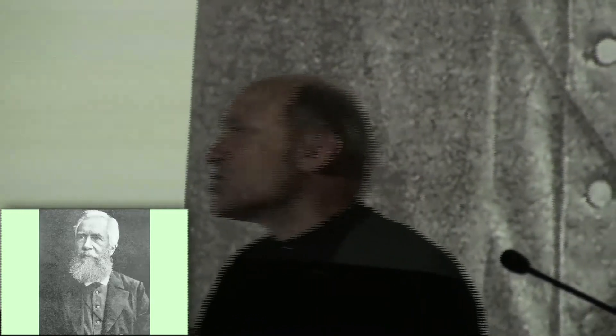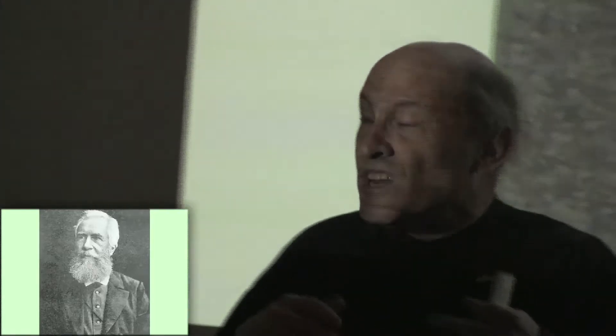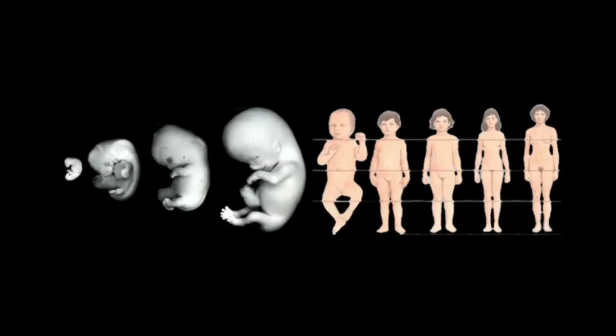Ontogeny recapitulates phylogeny. Phylogeny is the evolutionary track of an animal's history. Ontogeny is the developmental path you take from conception to adulthood. We start off as a fertilized egg, a single-celled creature, which is how life began, and then develop into bigger and bigger things. Did you know the human fetus has gills like a fish that later disappear? And at another point, the human fetus has a tail, which later disappears. The idea is that the fetus is tracing the development of human evolution.